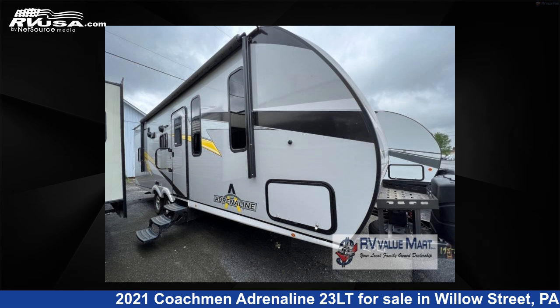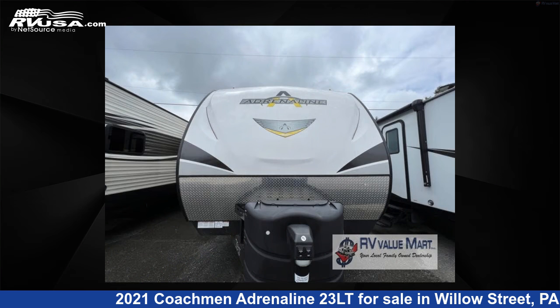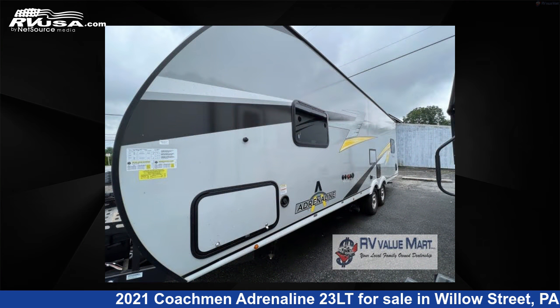This 2021 Coachman Adrenaline 23LT is a Toy Hauler RV located in Willow Street, Pennsylvania, 17584, and is offered for sale by RV Value Mart. This used Coachman is 29 feet 0 inches in length and features sleeps 4 and 98 gallons fresh water capacity.